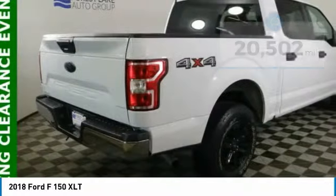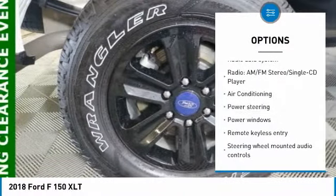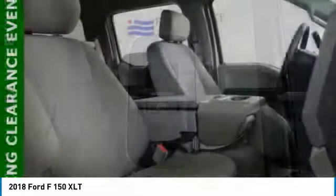Here are some of this vehicle's great options: traction control, Bluetooth, air conditioning, dual airbags, power steering, four-wheel disc brakes, center armrest, bed liner, power windows, and CD player.